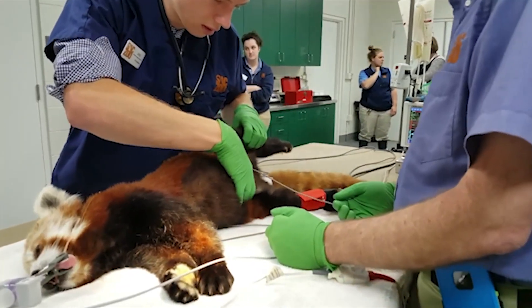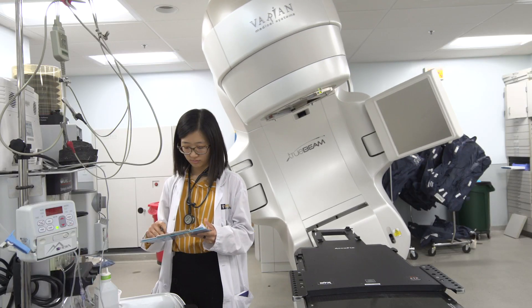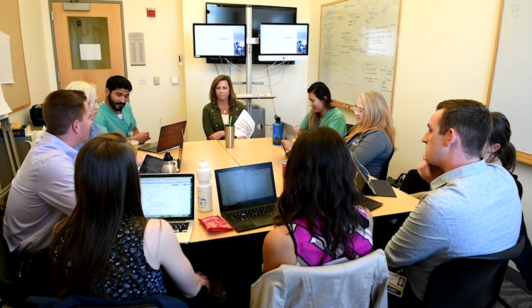We have the highest research budget in the country, and the UC Davis School of Veterinary Medicine has made astonishing breakthroughs in both animal and human health. It's not uncommon for a veterinary student to spend their summer or part of their school year working alongside a top researcher and finding new ways to diagnose and prevent animal disease.